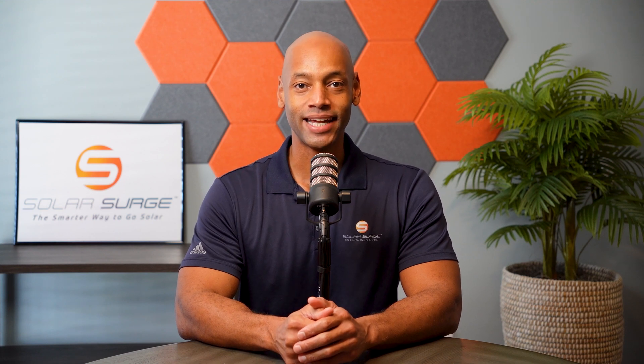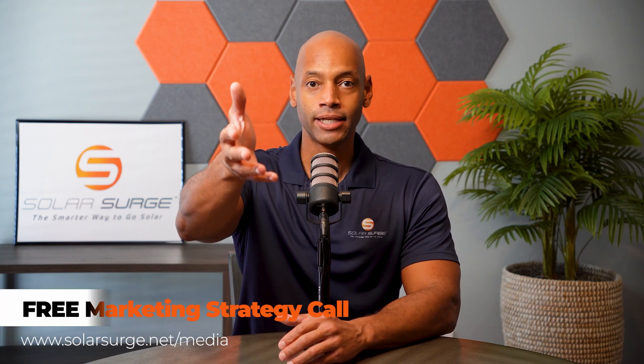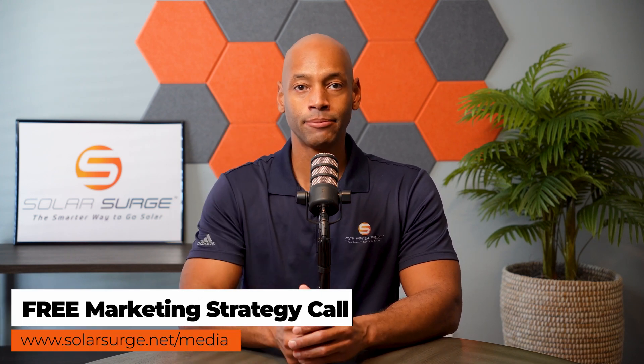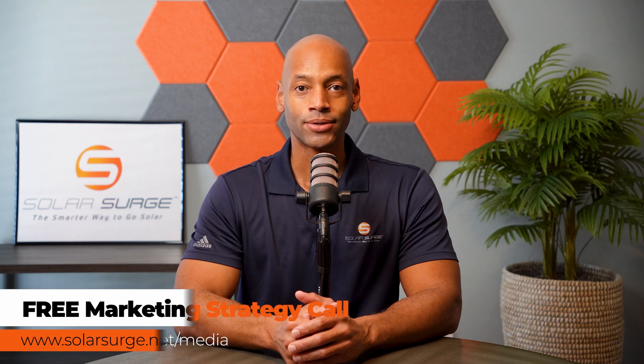That pretty much does it for today's video. I'm Joe Ordea, encouraging you to get prepared and be empowered. Thanks for watching and we'll see you again soon. If you'd like to have your product, business, or technology featured on the Solar Surge channel, feel free to reach out to us at the link below to set up a call with our media team. Solar Surge is the leading online community in the U.S. residential solar and energy storage space, and we can help get your product or technology in front of our audience. Reach out at the link below or email media at solarsurge.net.